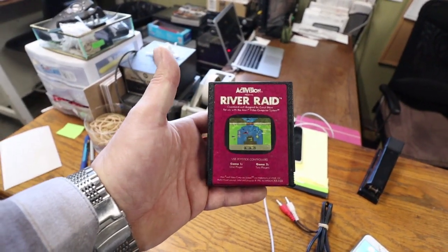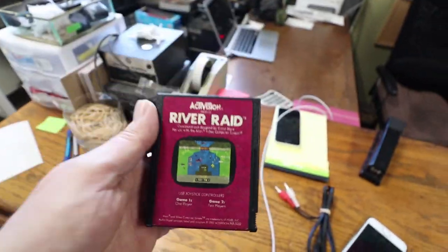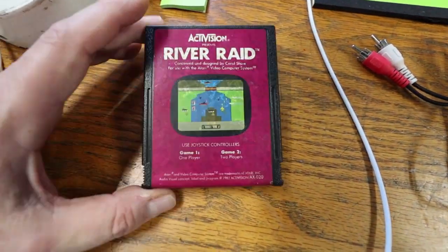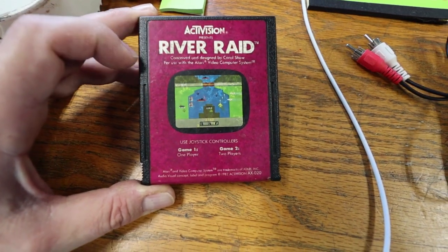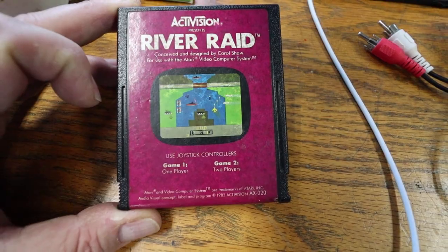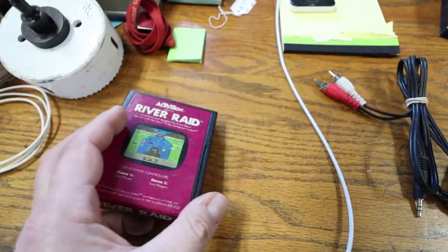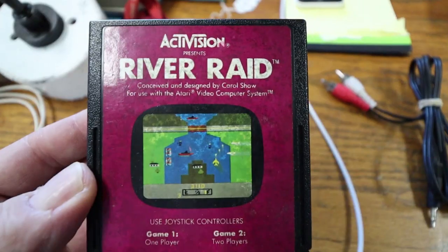Look what guys bought the other day — they bought the whole Atari system with a bunch of games. This game came with it, and when I was like 15 years old back in the day this was my favorite game. We played this like 24/7. I'm taking this one home — it's going to go in my collection.